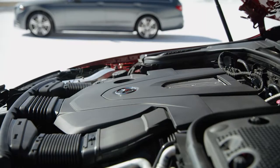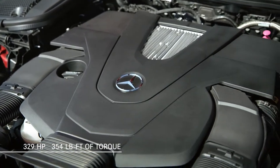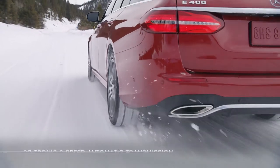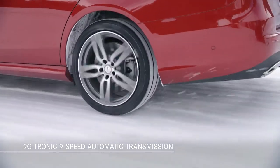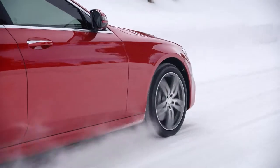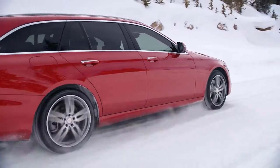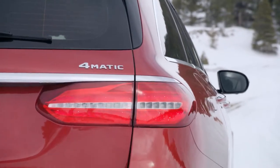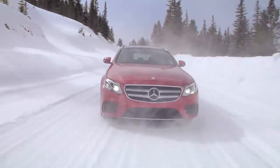The E-400 4MATIC features a smooth and powerful six-cylinder bi-turbo engine with 329 horsepower plus an impressive 354 pound-feet of torque. Sending all the power to the wheels is the 9G-TRONIC automatic transmission. This nine-speed transmission provides a wide range of ratios for excellent initial acceleration and passing ability, as well as relaxed and quiet cruising. 4MATIC, which is standard on the E-Class Wagon, enhances traction and control in all types of weather, from rain to deep packed snow.